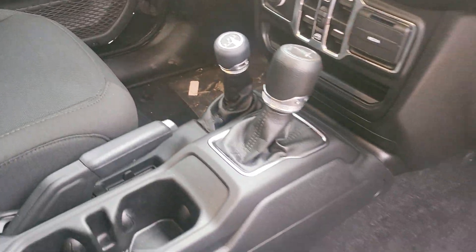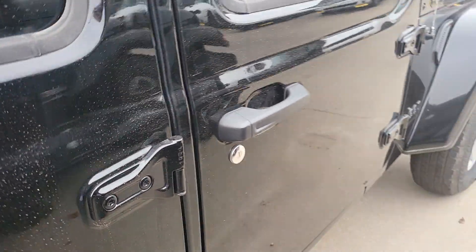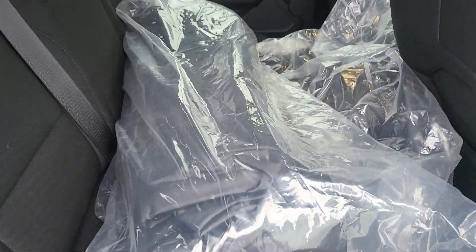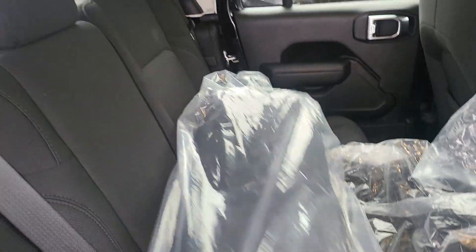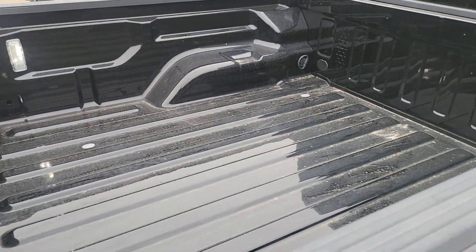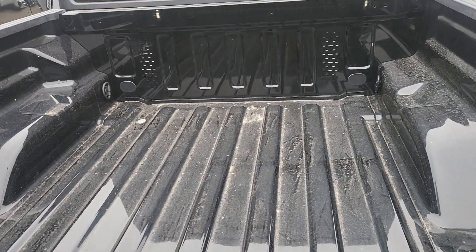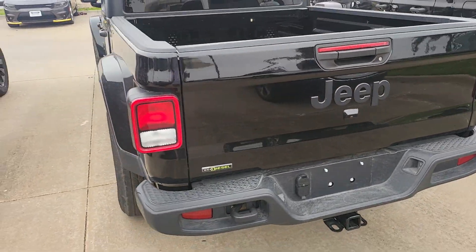You got your 4x4 and automatic gear select at the bottom as well. Take a look at the back — we got our floor mats and the bag for the tops. When you take the tops off, you can slide them in here so they don't get all scratched up. You get your bed back here with the LED lighting. This one will have a spray-in bed liner due to our dealer adds on the vehicle.